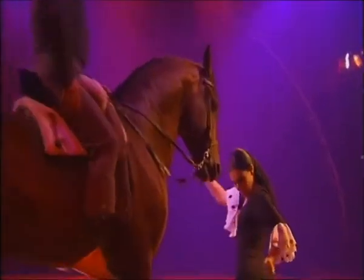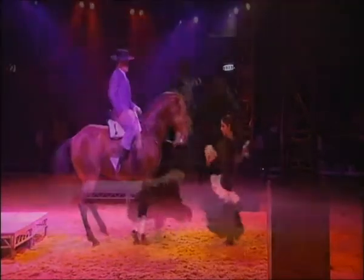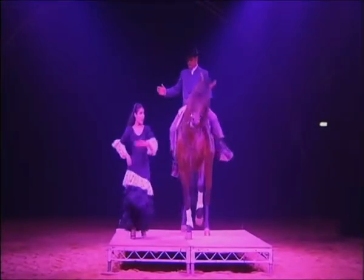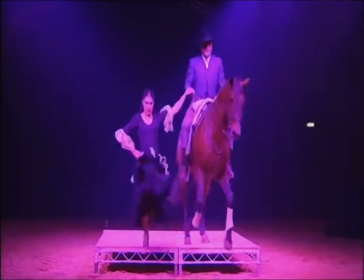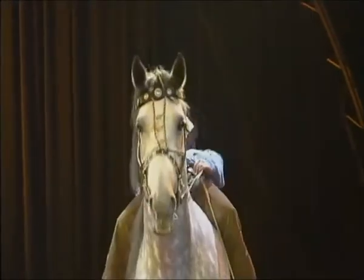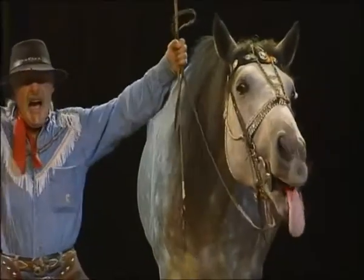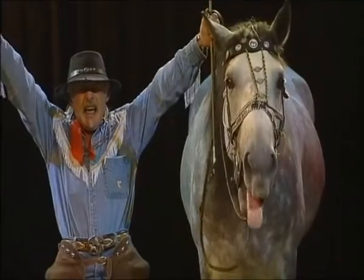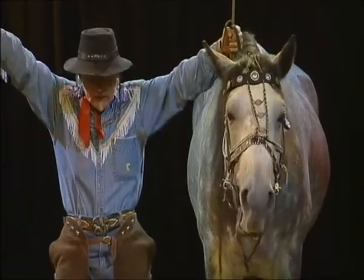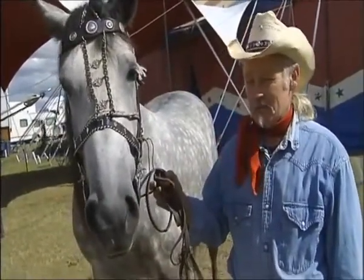All it takes is months of training and a very well-disciplined stallion. For a change of pace, the show features Texas Ollie and his clown horse called Silver. Silver is six years old now. I bought him when he was two-and-a-half. He was a crazy horse — nobody really wanted him, they couldn't handle him. So I started to train Silver, and it wasn't easy.